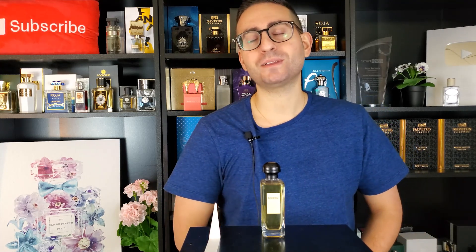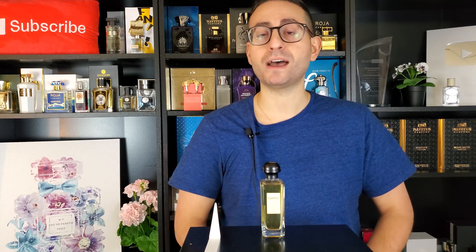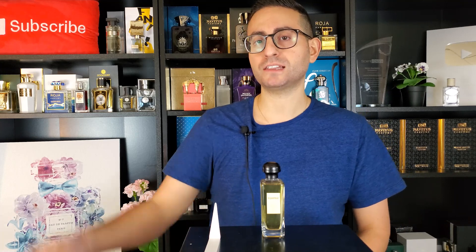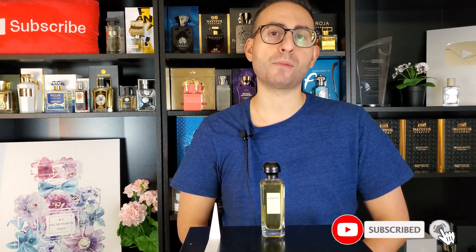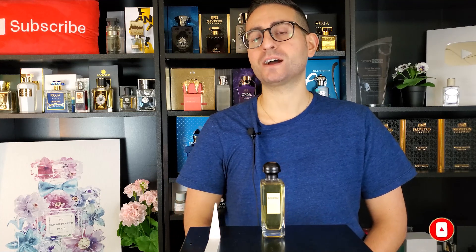So there you have it, ladies and gentlemen. Thank you so much for tuning in. That was my fragrance review of Equipage by Hermes. If you own or have tried this fragrance, please let me know what you think — leave a comment down below. Please don't forget to subscribe for future videos, including fragrance reviews, giveaways, unboxings, special guest interviews, and a whole lot more. Thanks again for watching. I love you all. We'll see you next time. Bye.